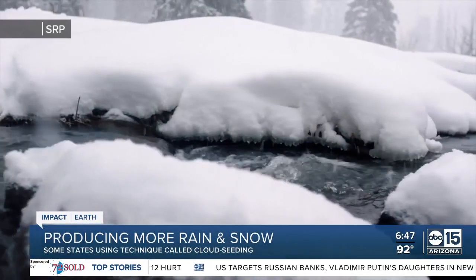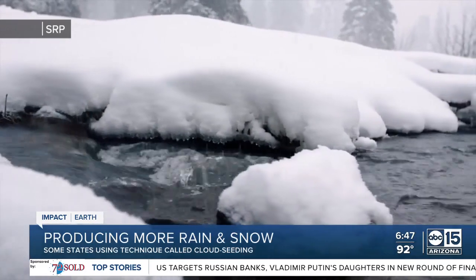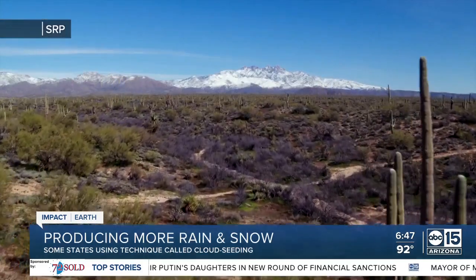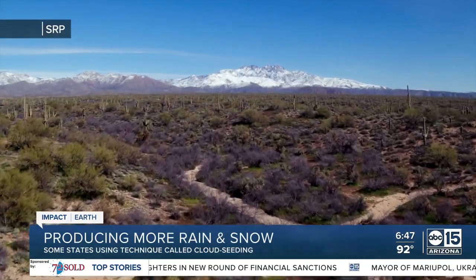Hydrologist James Walter explaining the process, focusing their nearly year-and-a-half study on the White Mountains, which he believes could be the most favorable area for cloud seeding in Arizona. He cites big benefits to the state: a healthier forest, fewer catastrophic wildfires in the region, more ecological diversity, and improved riparian areas.